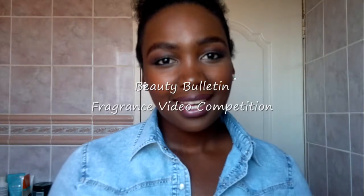Hi everyone, sorry for that. I'm actually using my camera phone to film this. But anyway, this is my video for my favorite fragrance that has been hosted by Beauty Bulletin. And I have decided to talk about Mariah Carey's M.